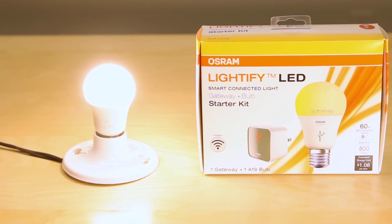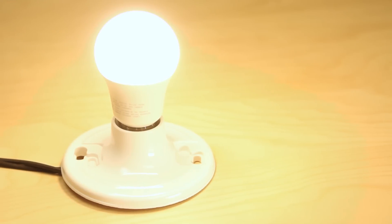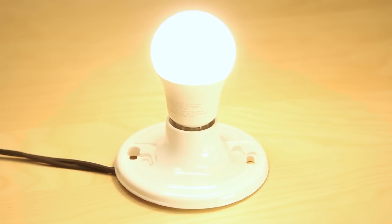It is a Lightify smart connected LED bulb and gateway made by Osram Slovenia Incorporated. And to start things off, we were quite surprised at how long it took to set up the light bulb to do anything. The installation process has the feel of something that requires an IT staff.